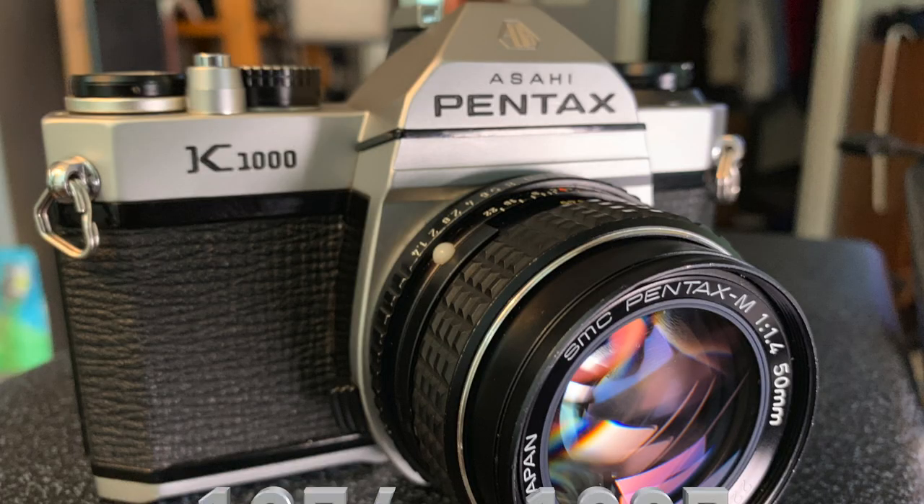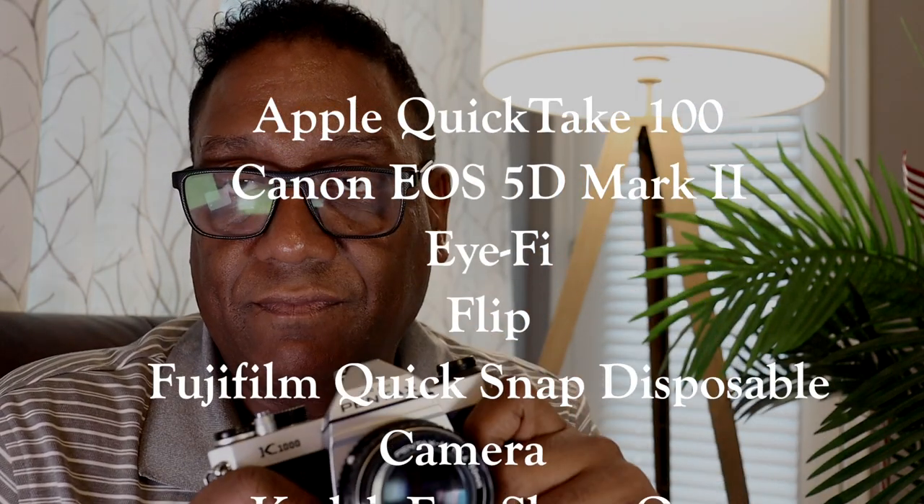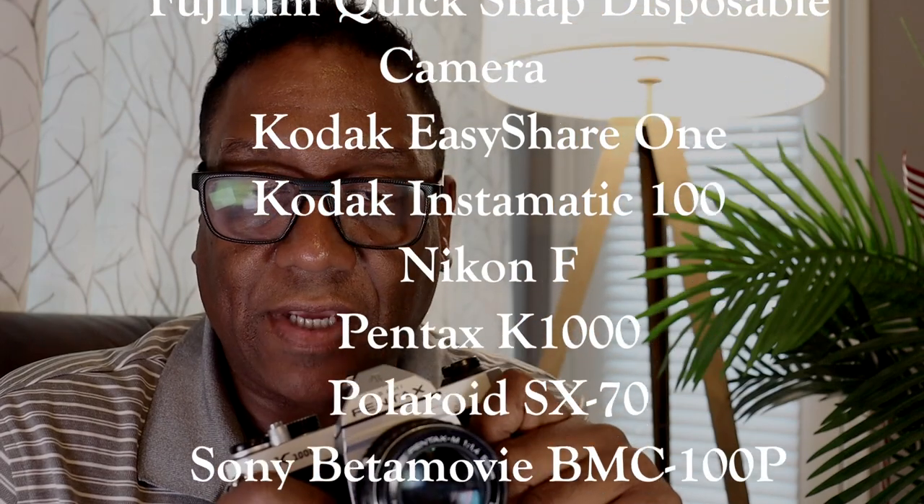The K1000 was sold from 1976 through 1997 — that's 21 years. It ties with the Nikon F3 as one of the longest selling film cameras of all time, which is why it's one of the most popular film cameras ever. It was named by Time Magazine as one of the top 100 gadgets of all time, regardless of category.